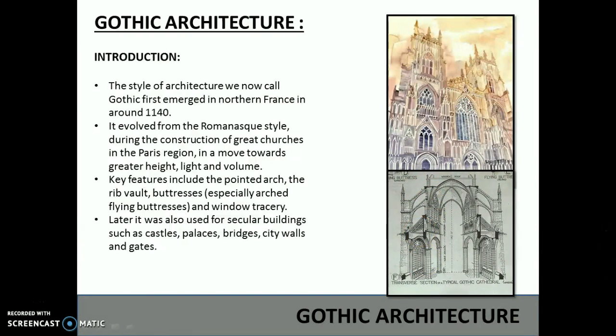Later, it was also used for secular buildings such as castles, palaces, bridges, city walls and gates.